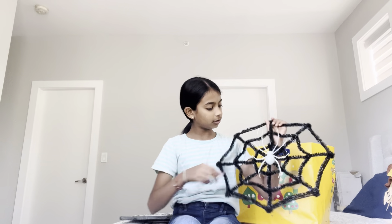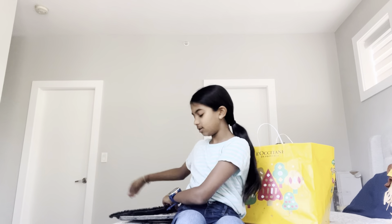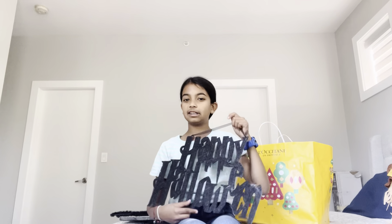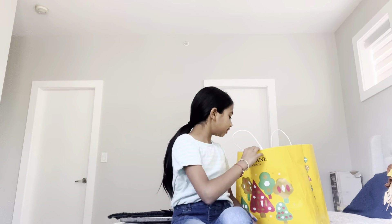And then next is this spider web with a glow-in-the-dark spider. And next there is this sign that says 'Happy Halloween' in black glittery letters. The glow-in-the-dark spider.